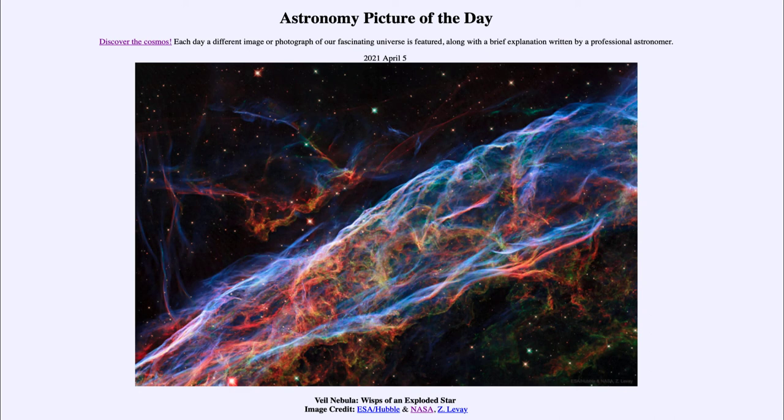So that was our picture of the day for April the 5th of 2021, titled Veil Nebula: Wisps of an Exploded Star. We'll be back again tomorrow for the next picture, previewed to be Sisters of Mars, so we'll see what that is about tomorrow. Until then, have a great day, everyone, and I will see you in class.